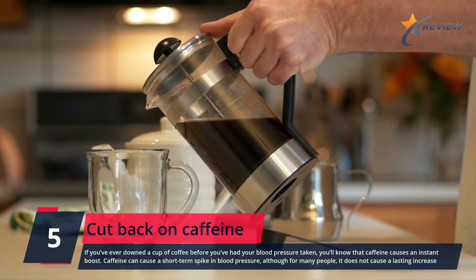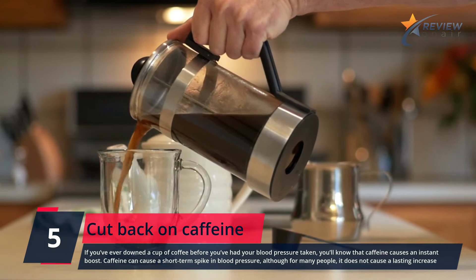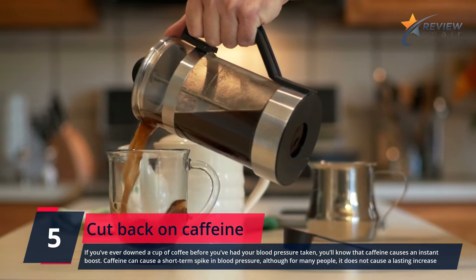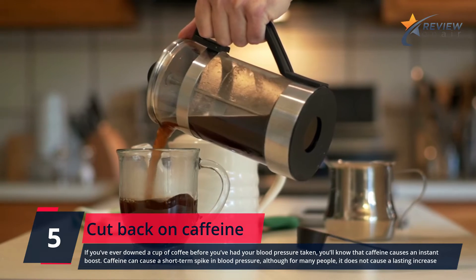Number 5: Cut Back on Caffeine. If you've ever downed a cup of coffee before you've had your blood pressure taken, you'll know that caffeine causes an instant boost. Caffeine can cause a short-term spike in blood pressure, although for many people it does not cause a lasting increase.